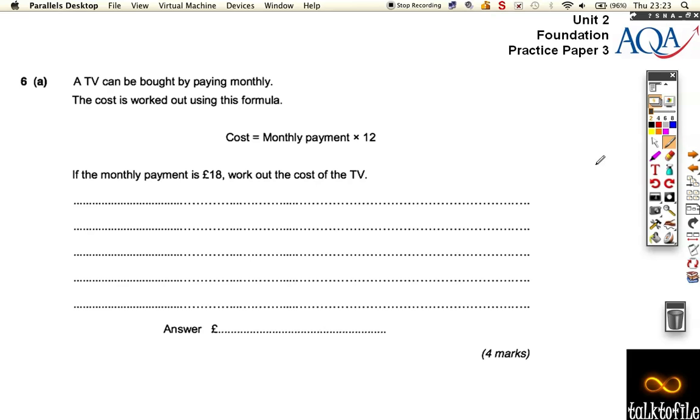Question 6 from practice paper 3. A TV can be bought by paying monthly. The cost is worked out by using this formula: the monthly payment times 12. So if the monthly payment is 18, work out the cost.